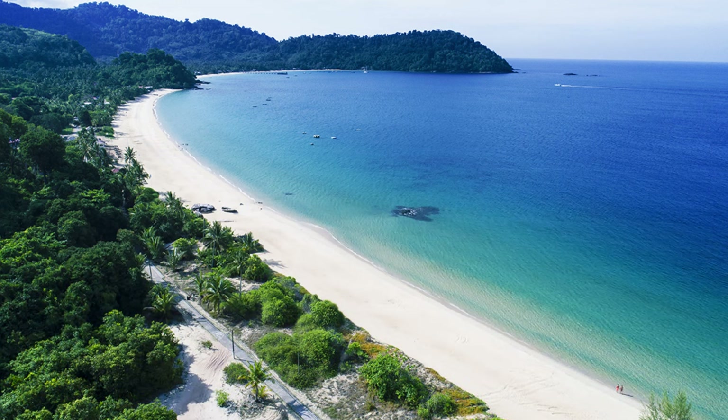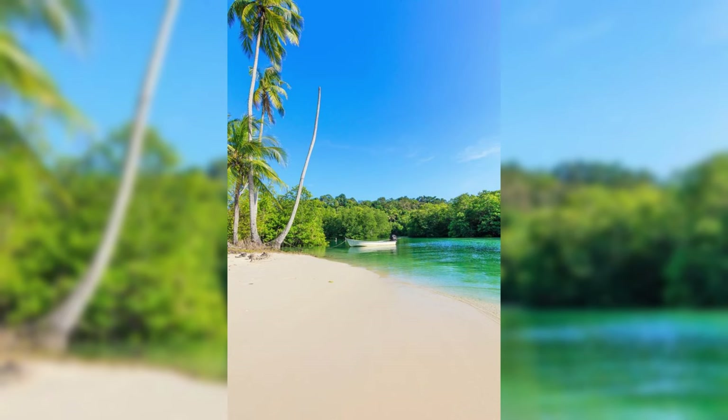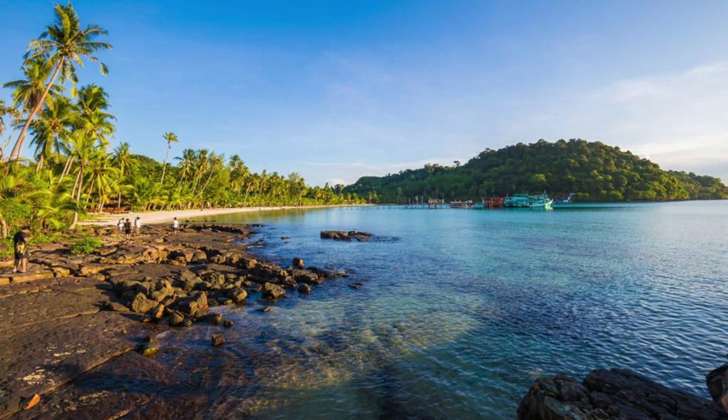Tioman Island. Escape to the pristine shores of Tioman Island, a tropical paradise off the east coast of peninsular Malaysia, renowned for its crystal clear waters, coral reefs, and lush rainforests. Dive or snorkel among colorful coral gardens, where you can encounter a dazzling array of marine life, including reef sharks, sea turtles, and tropical fish. Relax on powdery white beaches fringed by swaying palm trees, and explore hidden coves and waterfalls tucked away in the island's interior. Tioman Island is a haven for beach lovers, nature enthusiasts, and adventure seekers seeking a tranquil retreat in Malaysia.